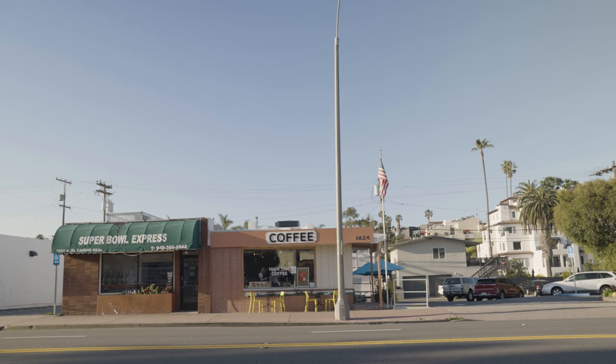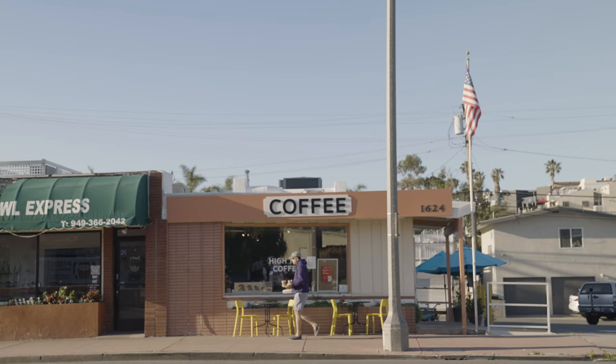I'm Zach, I work at Nomadix. I'm Calvin, coordinator at San Clemente. Hi, I'm Ellen, I live in San Diego. Right now we're at High Tide Coffee — never been here before. We'll see which itinerary is ChatGPT's and which one is from our local experts.